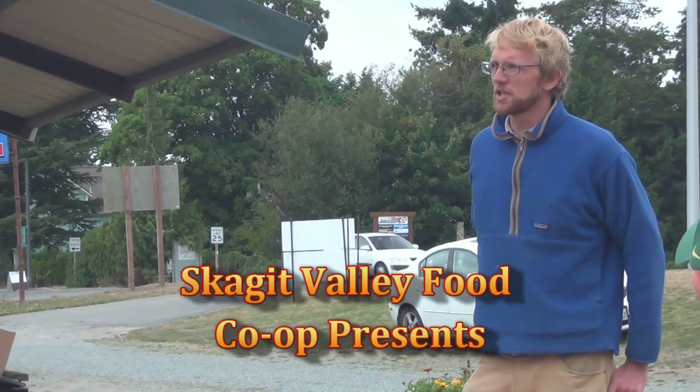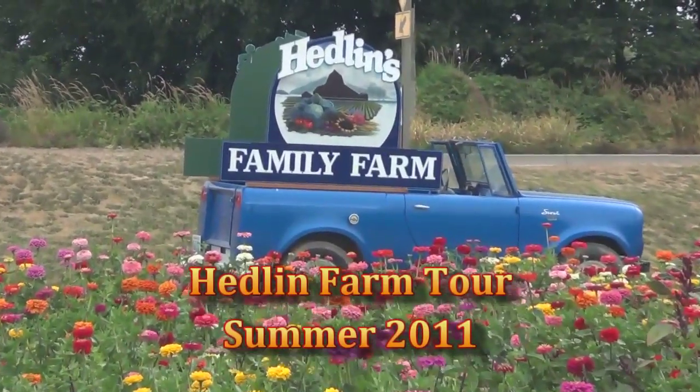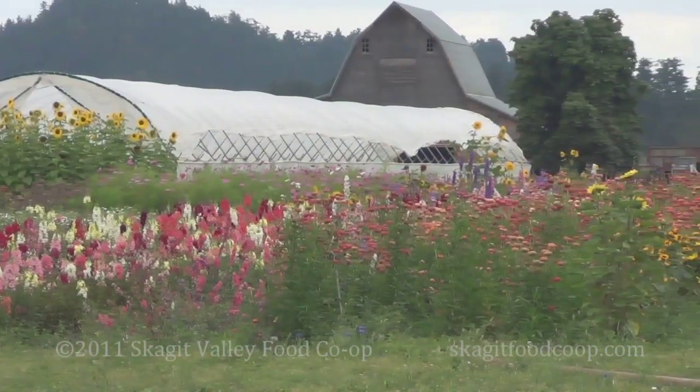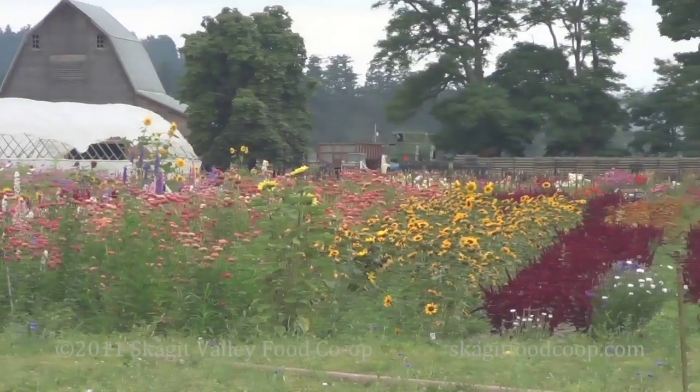My name is Kai. I'm part of the fourth generation here on Headland Farms. We've been farming here in the Skagit Valley since 1906. We farm about 350–400 acres, about half organically, about half conventionally.